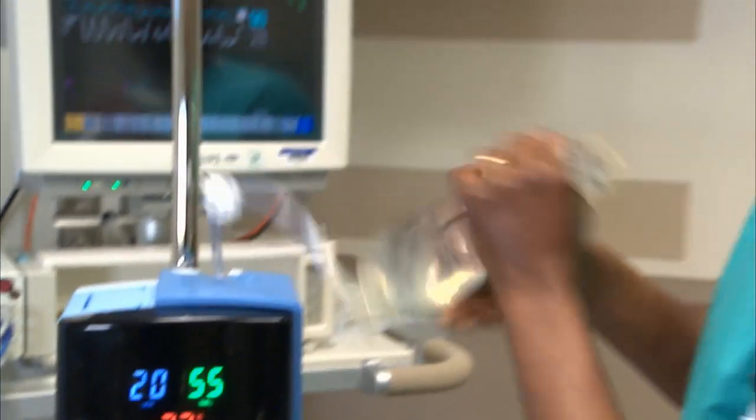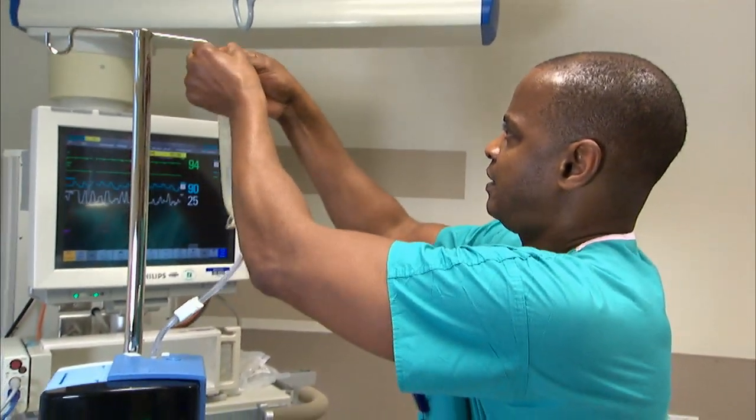For me as a respiratory therapist, it makes my job actually more efficient in some ways, because Vapor Therm is very easy to use, and some of the alternatives to Vapor Therm simply take a lot of time to set up.